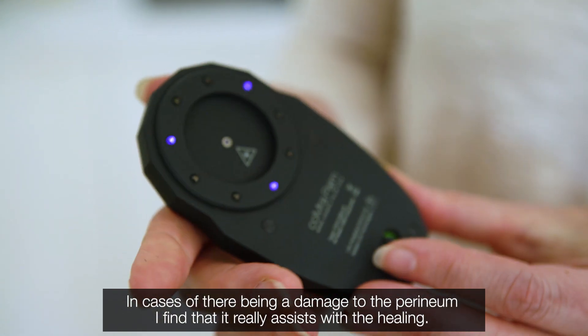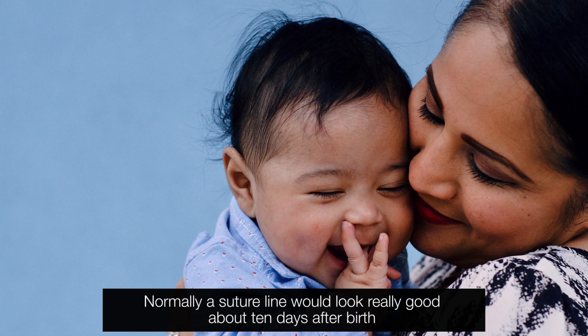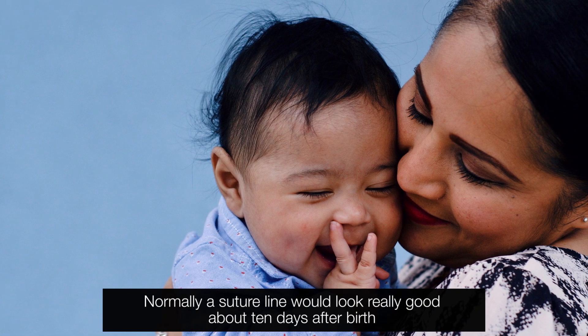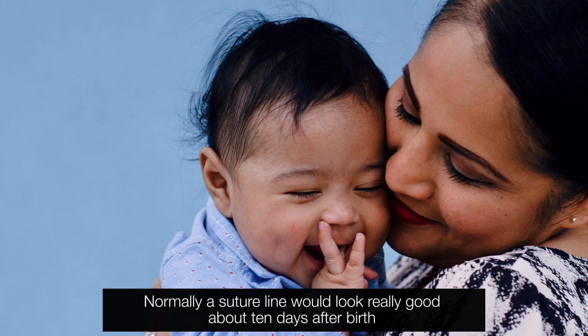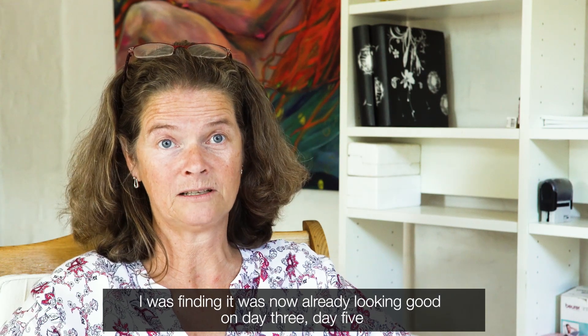In cases of there being damage to the perineum, I found that it really assists with the healing. Normally a suture line would look really good about 10 days after birth. I was finding that it was now already looking very good on day three, day five.